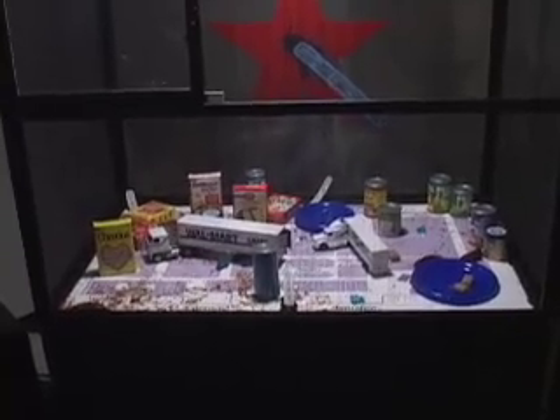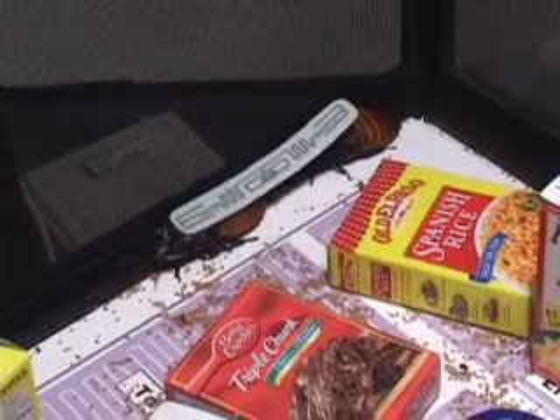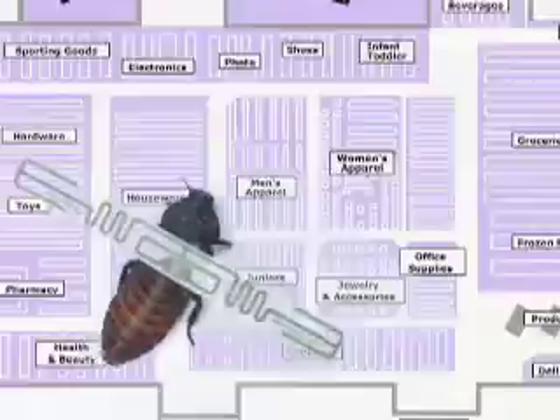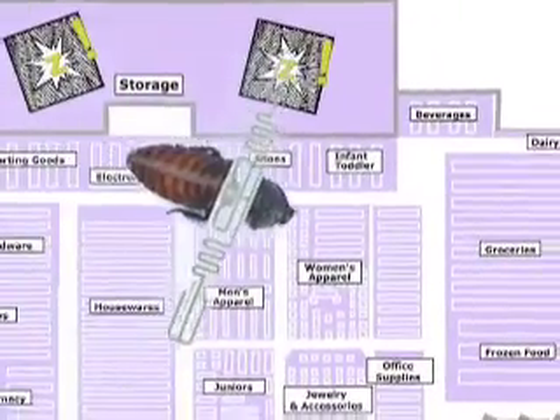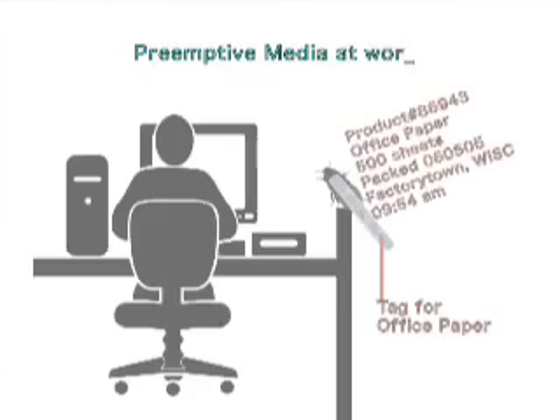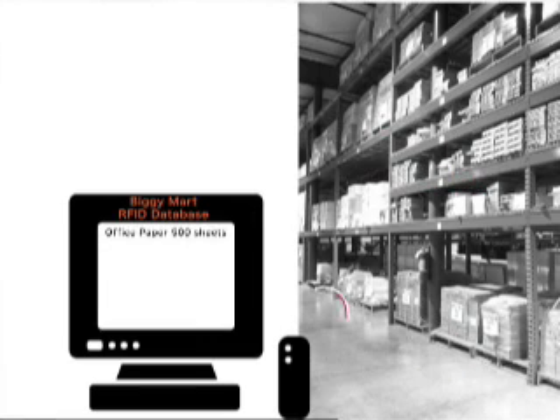For those hard to reach places, Preemptive Media has designed Zapped roaches, also known as the Madagascan hissing roaches. These friendly creatures carry a reprogrammed RFID tag on their back, carefully attached to allow for free movement and animal-friendly treatment. Sleeping during the day and hunting at night, the Madagascan hissing roach makes an ideal partner for human-induced RFID jamming. Reprogramming a Zapped roach tag with a new product code could confuse the database into thinking that baby socks are on the loose late at night.